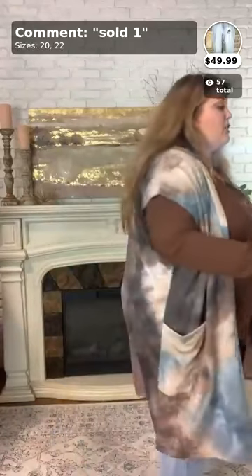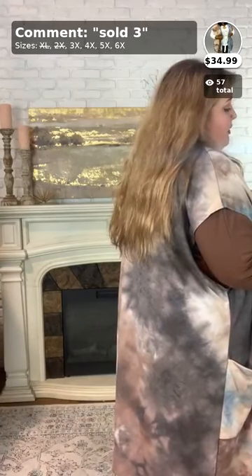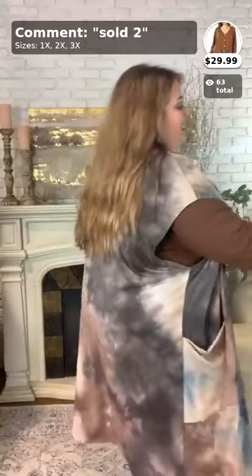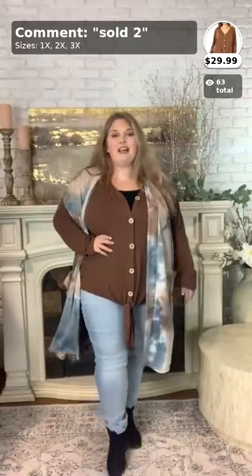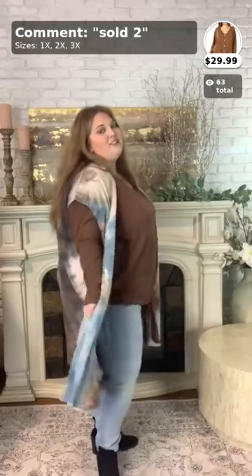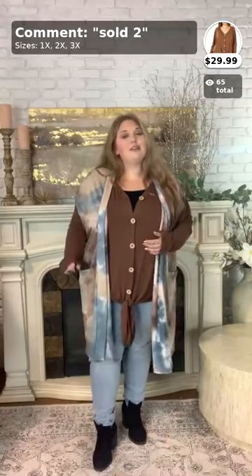I paired the jeans with numbers two and three — the top and the cardigan I have on. These are all super cute items, a great fall outfit. The top is $29.99 and comes in sizes 1X, 2X, and 3X. The cardigan is extended size 3X, 4X, 5X, and 6X — so cute together. All three items are available on our website at bykirby.com, and you can also purchase here by commenting 'sold,' the item number, and your size.